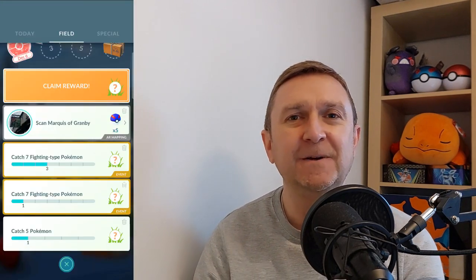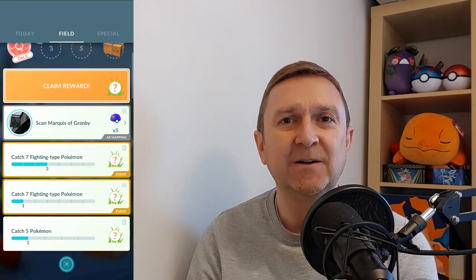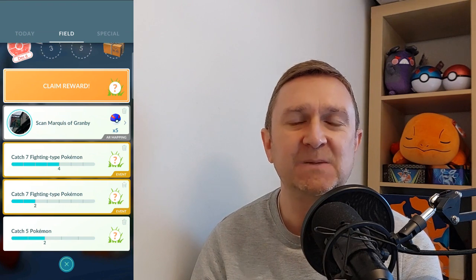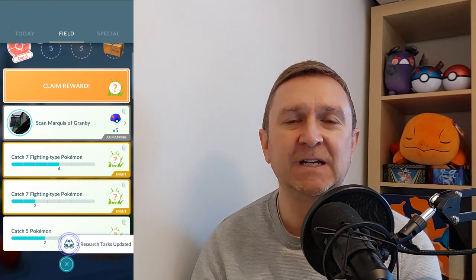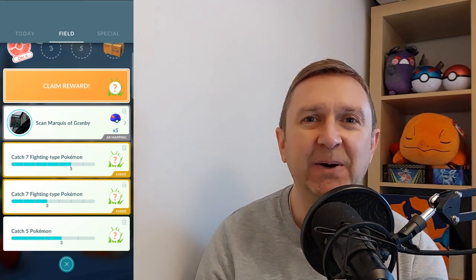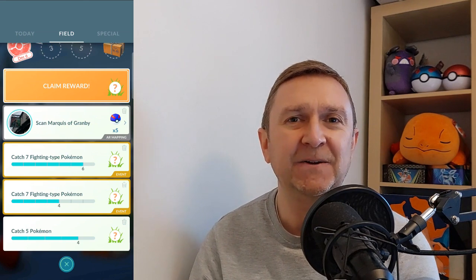Overall, I would highly recommend getting one of these. If, like me, you're trying to do more work on PVP, this will carry on in the background catching for you, spinning for you, and improving the amount of dust you have to power up other Pokémon. All in all, 10 out of 10 for me. This is not a sponsored post — I should make that clear — just wanted to share my own impressions of the Gotcha Evolve from having used it over the last month or so.